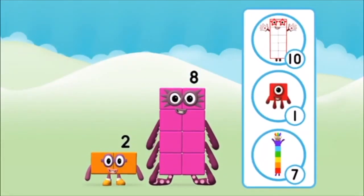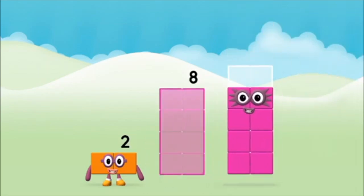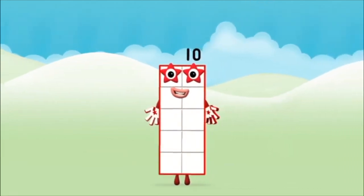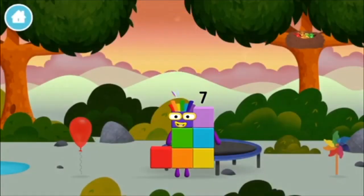Which number block do you think adding these together will equal? That's right! Now can you add the number blocks together? Eight plus two equals ten! That's it! You made number block ten. You made a new number block.